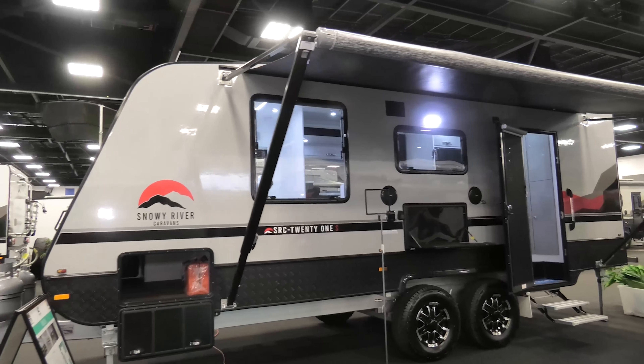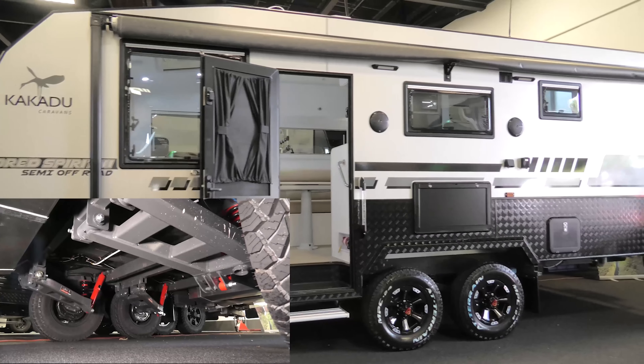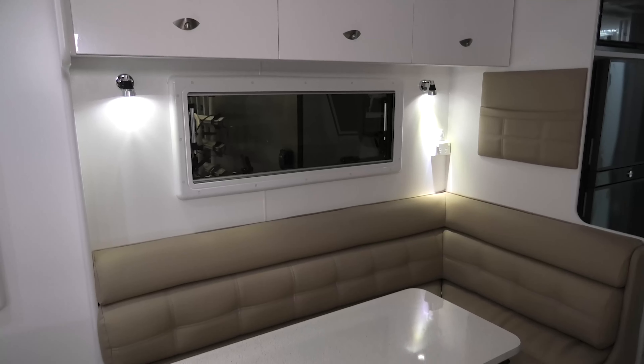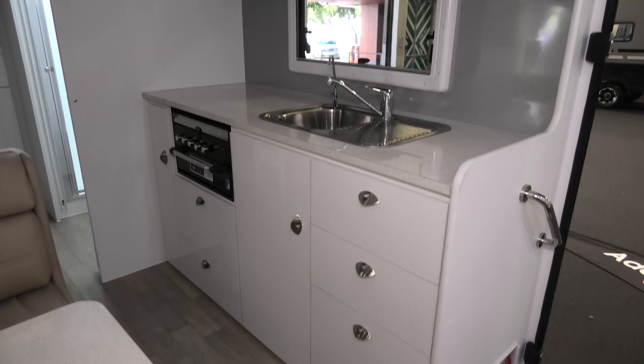We're in a Kakadu Kindred Spirit 3 — this is a bunky van with a difference. It has independent suspension with shock absorbers, a 3.3 tonne ATM, and is 21.6 foot long. Coming inside you've got a large bed at one end, a large L-shaped lounge across from your kitchen, and a full-size refrigerator.